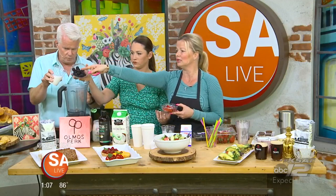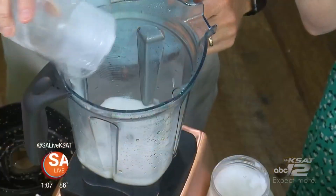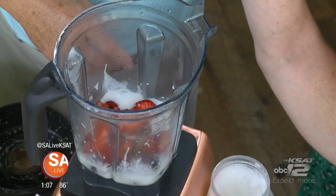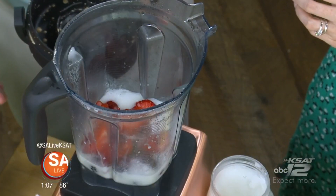We also have a keto smoothie you can make at home or get at Almost Perk. You're going to add unsweetened coconut milk, then add your berries — berries are a keto-friendly fruit, but in moderation because they have sugar in them. Then add a couple of drops of MCT oil, which is going to be your fat.